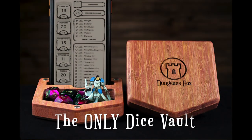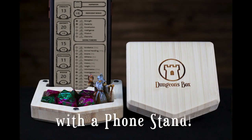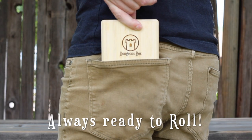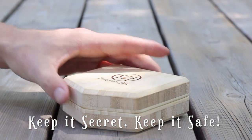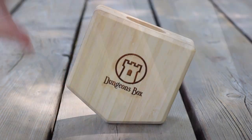Dungeons Box is the only dice vault in the world to feature a phone stand for displaying your digital character sheets, and it's always ready to go wherever your adventure may take you. Rare Earth magnets lock your Dungeons Box securely, keeping everything secret and safe until your next encounter.